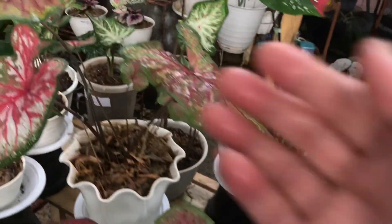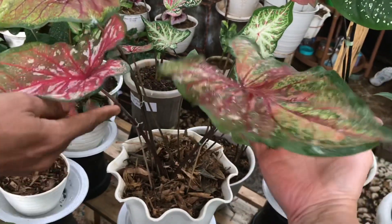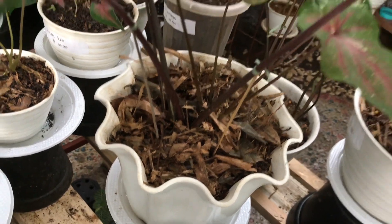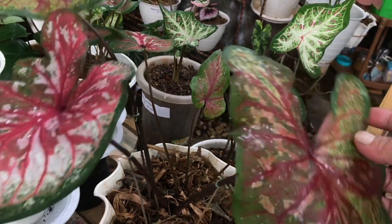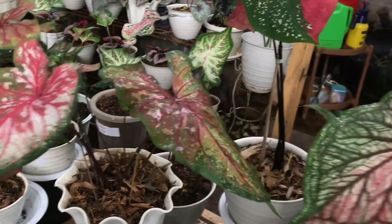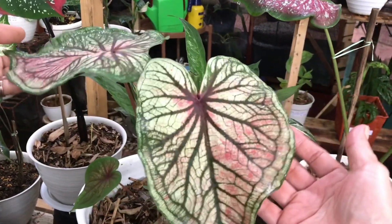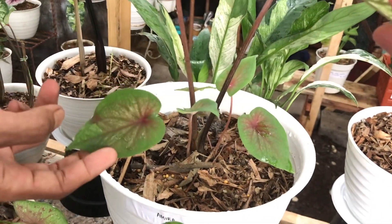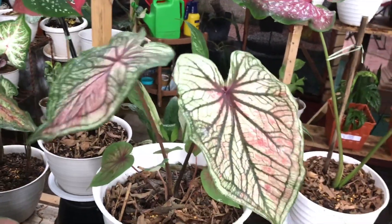Oh ini ada yang gede nih, ini apa? Red Clown Jumbo. Tuh bawa anakan ada, anakannya 4, rumpun banget. Berapa? Ini saya buka harga 750 ribu. Nah ini? Ini Amira Rimbun. Waduh! Anaknya ada 6, udah rimbun. Berapa? Ini sama 750 ribu.